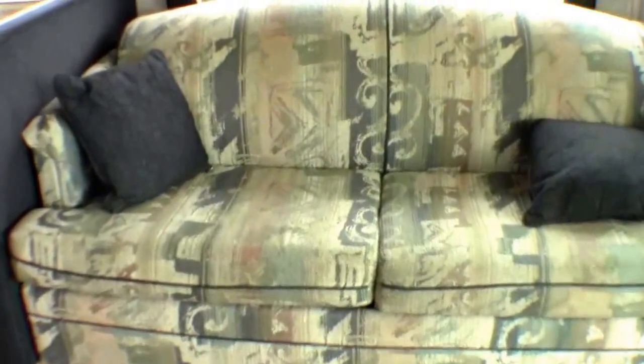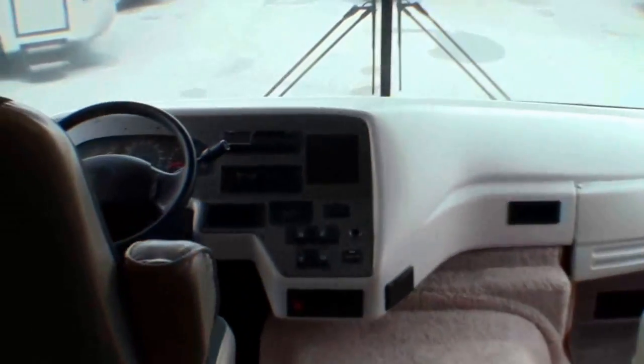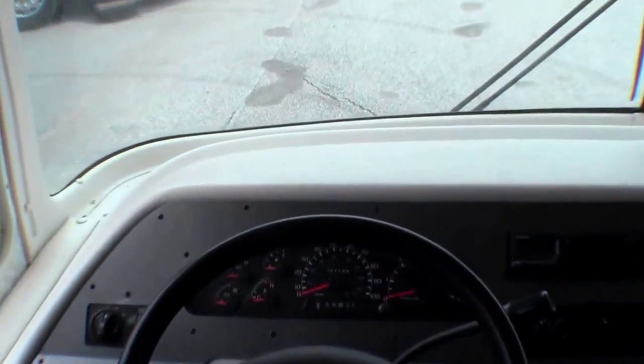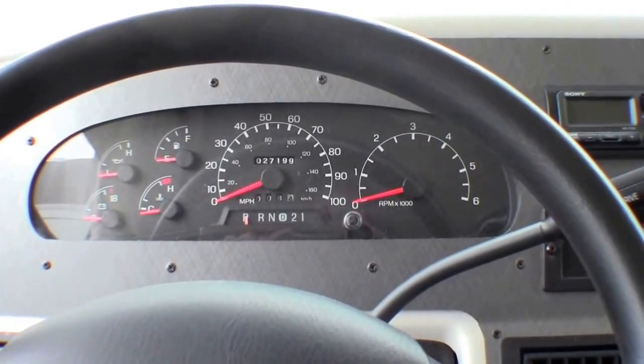Power step. As I come in the door, we've got the couch right across from the door. That is a hide-a-bed. Ultra-leather chairs up front. This has got the Ford 10-cylinder. This coach has 27,199 miles on it.